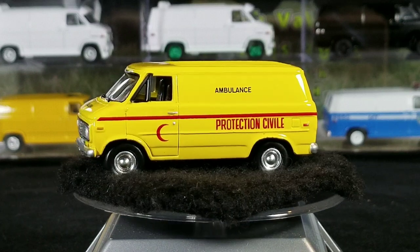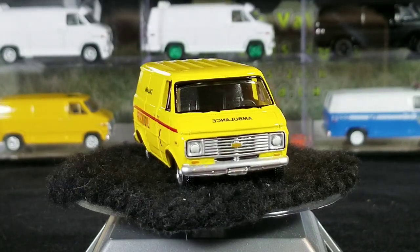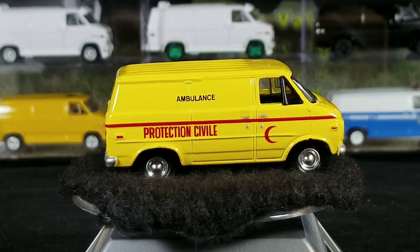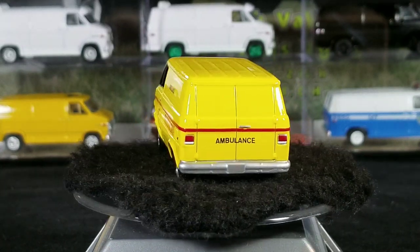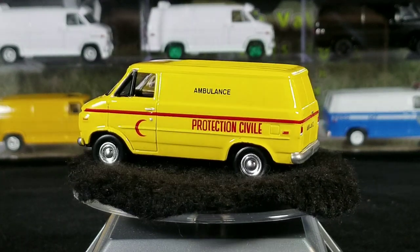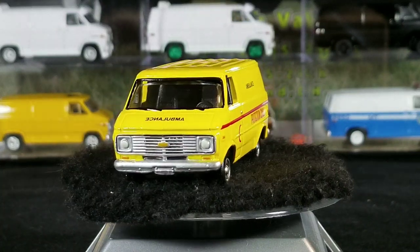Originally in the bogey van series, there are a total of six Chevy vans released in the original bogey van series in the early 2000s — three different releases, two Chevy vans in each release. Just recently in 2018, they brought the bogey vans back in the Street Freak series, so there are two new Chevy vans released in 2018, but those are all in my bogey vans video.